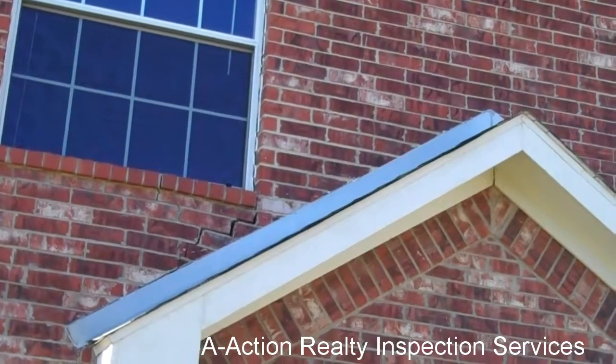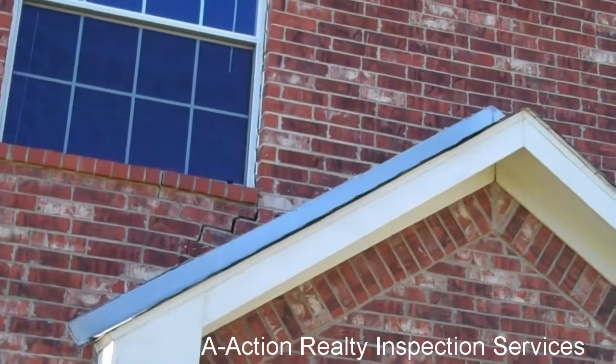Again, this is Brian Murphy bringing you another inspection moment through the eyes of the inspector.